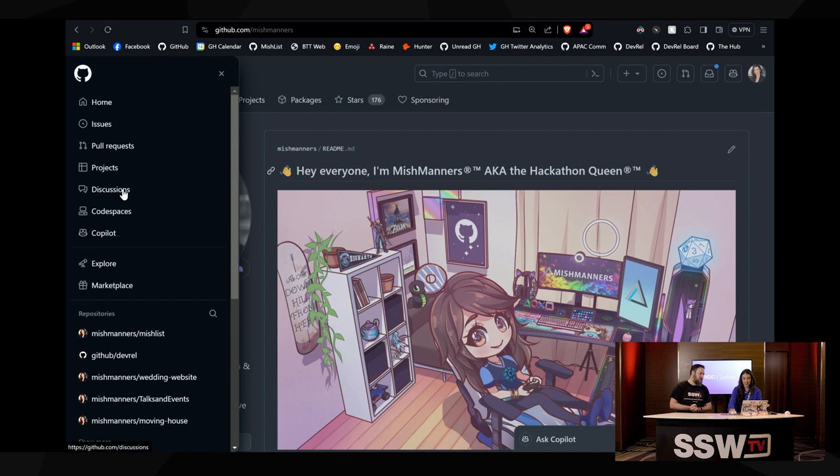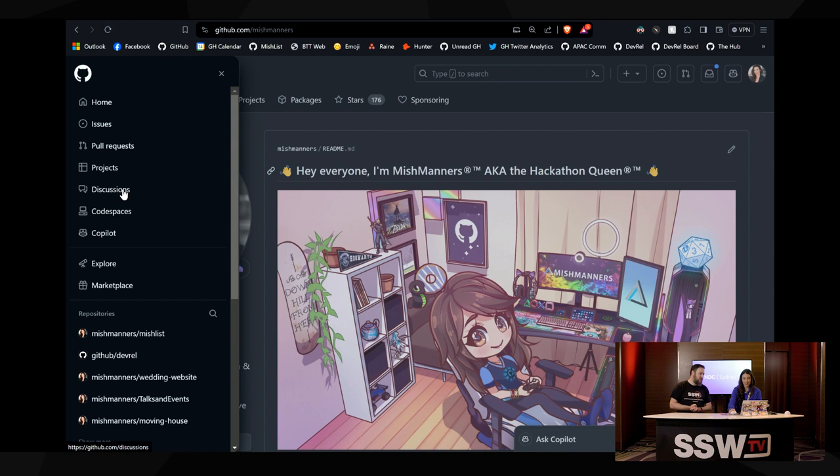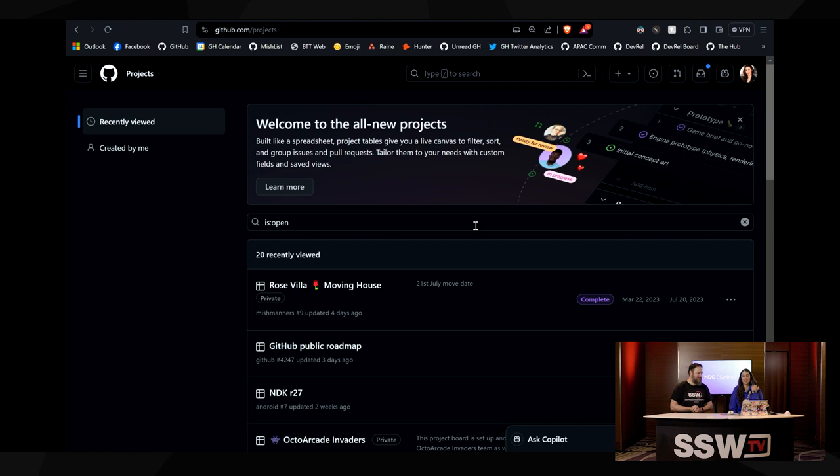Whereas to get to the profile projects, I'd need to be on my profile page. But here I can now get to projects pretty much anywhere. We've got all the features here — projects, discussions, code spaces, Copilot. So we've got projects here and have a look — we can see the 20 most recently viewed projects that I've been working on. This is really, really cool.